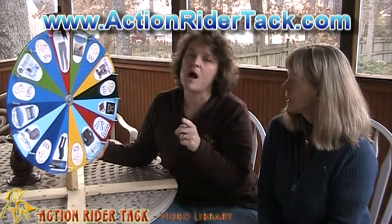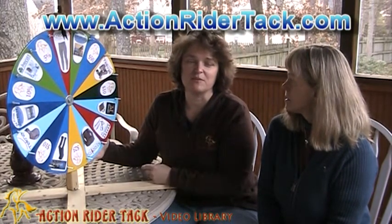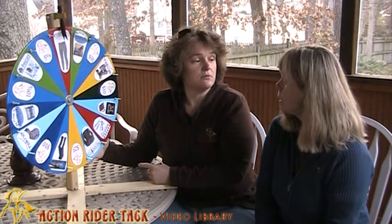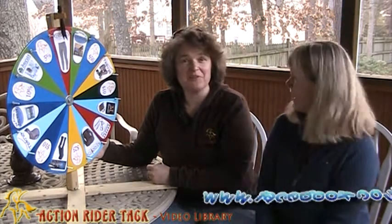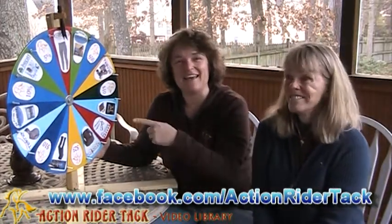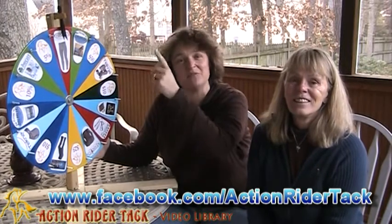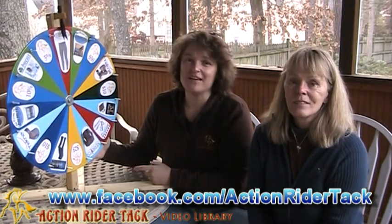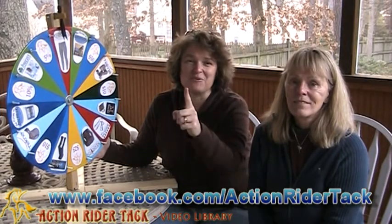We thank you so much for participating on our Facebook page. Wait a minute — we're going to do the wheel again tomorrow. Tomorrow is Spin-Friday. So tomorrow we'll be back again. We'll draw a name and spin the wheel again for tomorrow.